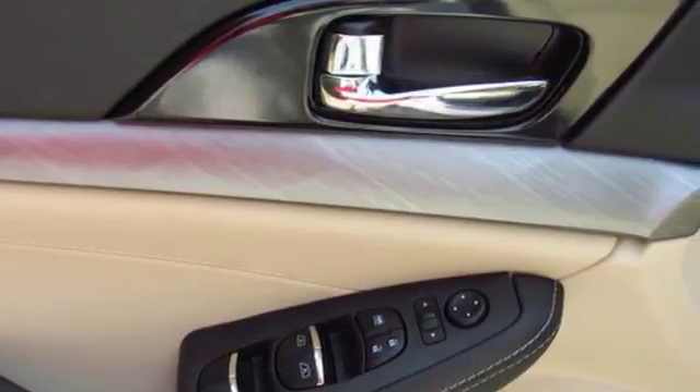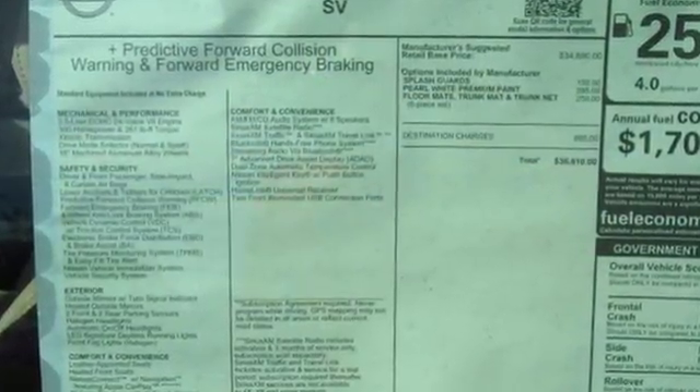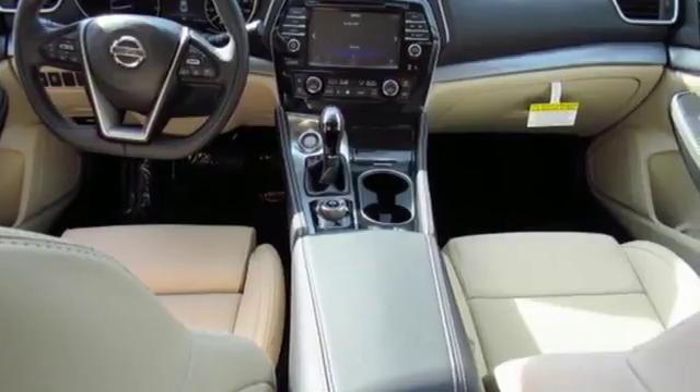Including Bluetooth, voice recognition for audio and navigation, and a hands-free text messaging assistant. The advanced drive assist display and Nissan Connect with navigation keeps you in the know.